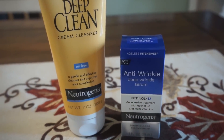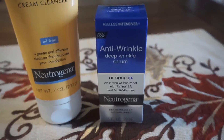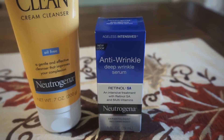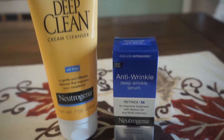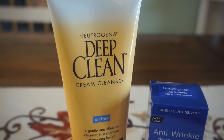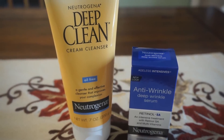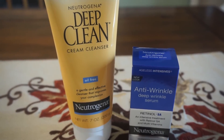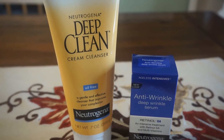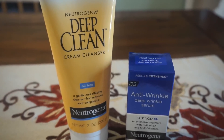The extra buck deal was spend $30, get a $10 extra buck reward. I really wanted to get this anti-wrinkle serum at $23.79, so I wanted to grab something around $7. The closest item was this Neutrogena deep clean cream cleanser at $7.99. I purchased these two together — they're almost $32 retail before tax. I'm going to show you the receipt and exactly what my final balance was for these two items.